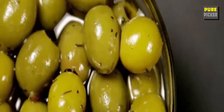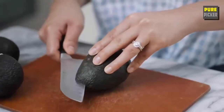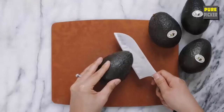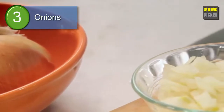Number two: avocado. When you replace saturated fats, like those found in animal products — beef, bacon, butter — with mono or polyunsaturated fats from plant sources like avocados, the impact on cholesterol is dramatic.